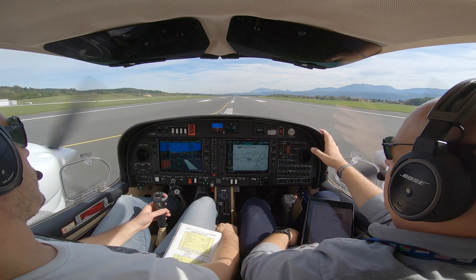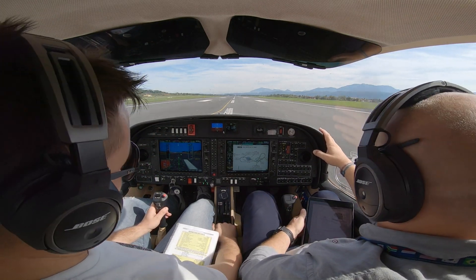Wind 080 degrees, 5 knots. Runway 10 left, cleared for takeoff. Cleared for takeoff, runway 10 left, Ausgleich of X-ray.